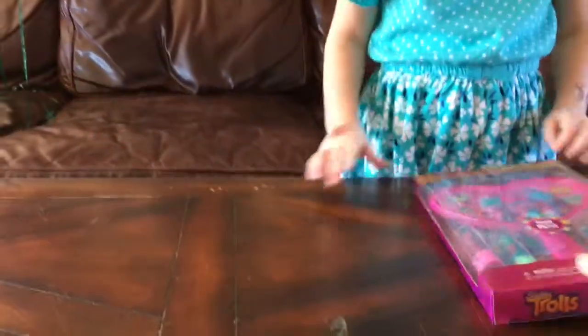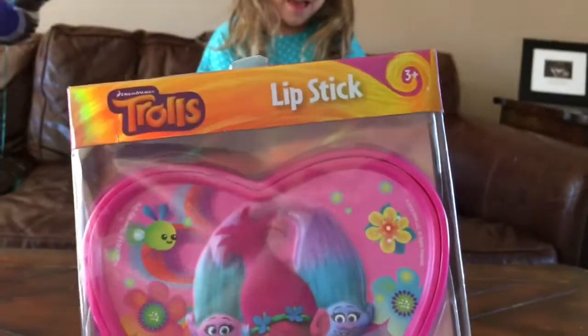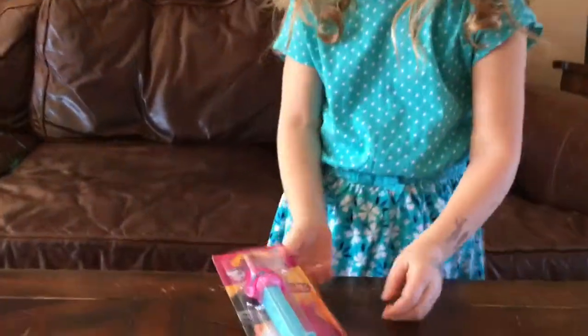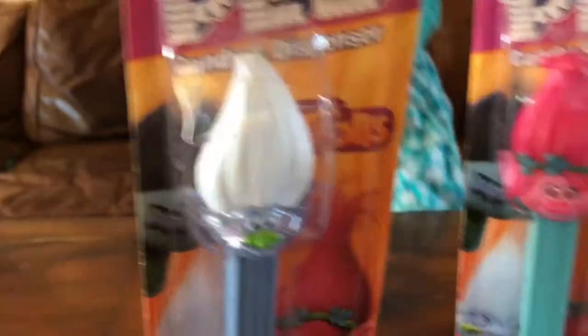Whoa, did you get Trolls lipstick? Yes! Whoa, Trolls lipstick with a cool mirror. Very cool. Trolls — what is that? Candy! It's a Pez. Who's on it? Poppy. Poppy Pez. So who'd you get? You got Guy Diamond Pez and Poppy Pez. Yes!